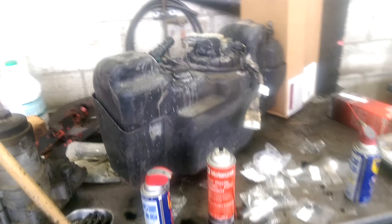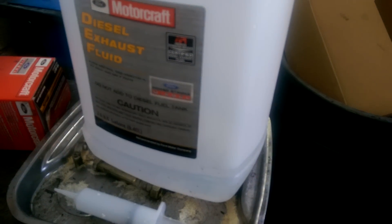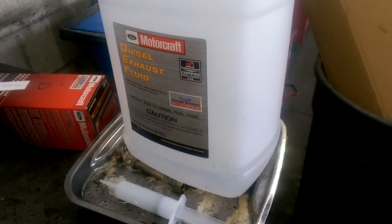That was pretty expensive — about twenty-five hundred dollars, probably twenty-six hundred by the time it's done. This is the exhaust fluid right here. When I smelled it, this stuff is ammonia-based, but go near it and you don't smell ammonia at all — it just smells like diesel fuel.